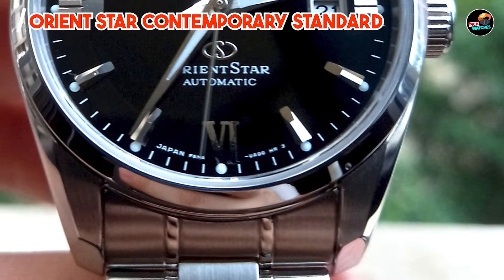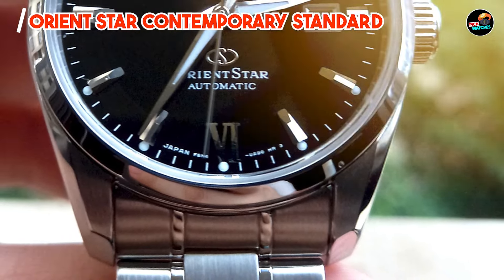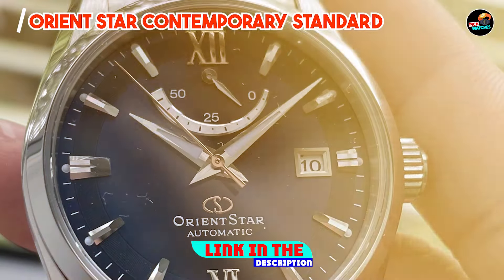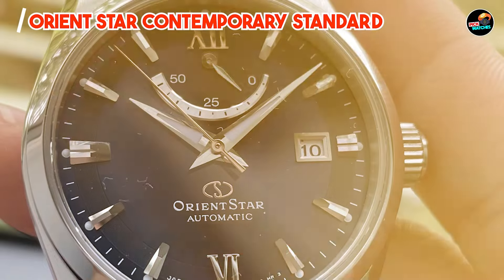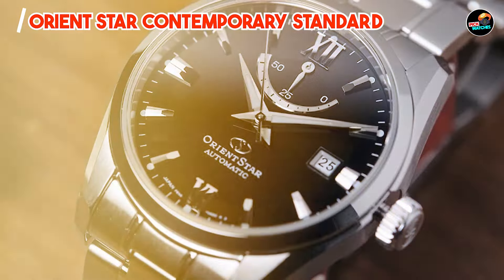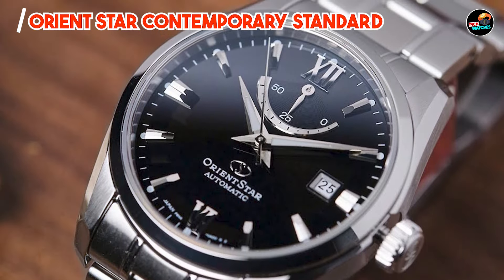Coming in at number three is the Orient Star Contemporary Standard. The Orient Star Contemporary Standard is a stylish dress watch that offers timeless elegance and sophisticated design. With its classic aesthetic and high-quality construction, this watch is perfect for formal occasions and everyday wear.